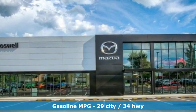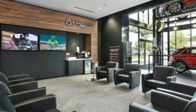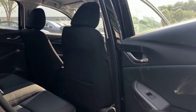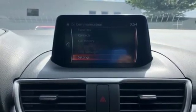Inline four-cylinder engine, manual tilting steering column, streaming audio, manual telescoping steering column, wireless phone connectivity, external memory control, aluminum wheels, push-button start, and automatic transmission.